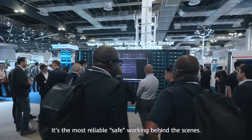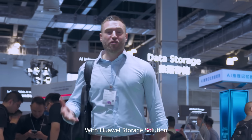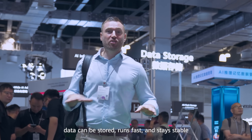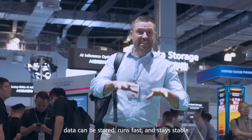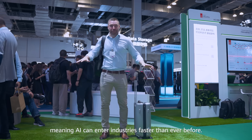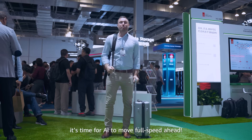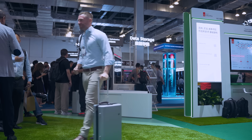It covers everything from banking systems to large manufacturing plants — it is the most reliable, working safely behind the scenes. With Huawei's storage solution, data can be stored, it runs fast and it stays stable, meaning AI can enter industries faster than ever before. Now everything is in place — it's time for AI to move full speed ahead.